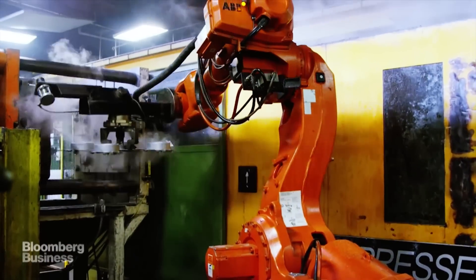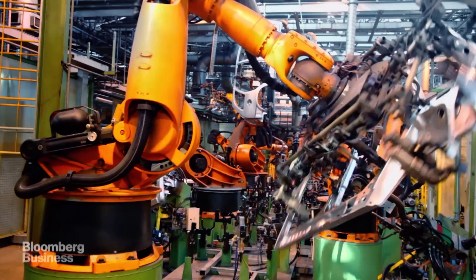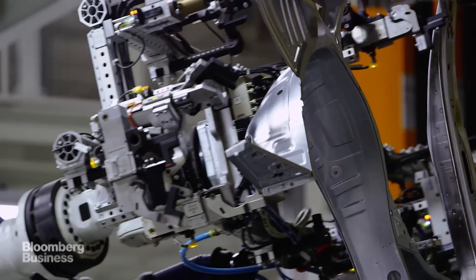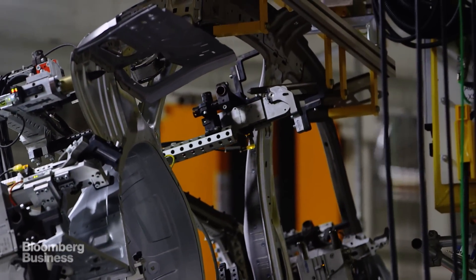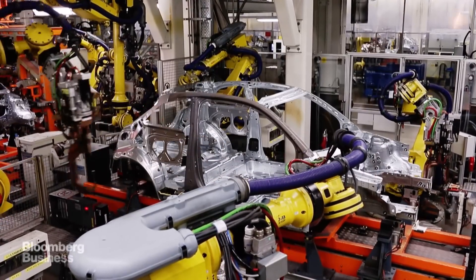This is an industrial robot. It can also put things together piece by piece, but only because a human told it exactly how. Put a pile of parts in front of the robot and say, make a car, and nothing much is going to happen.